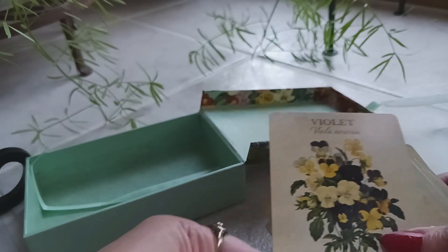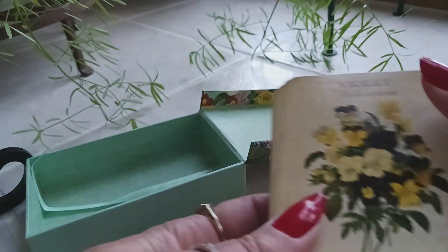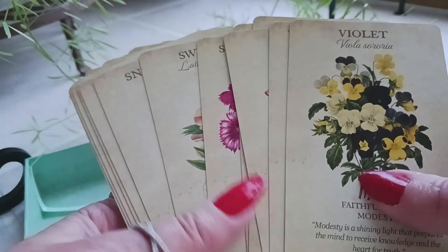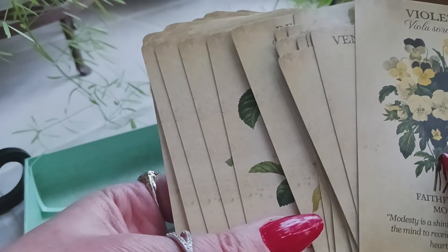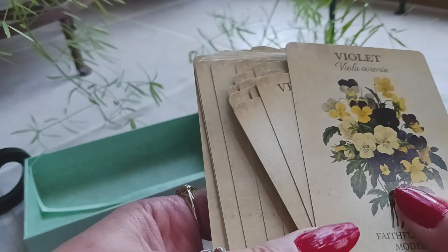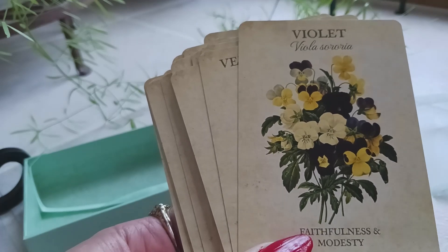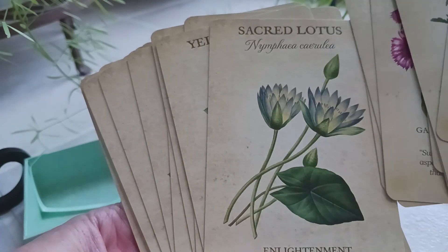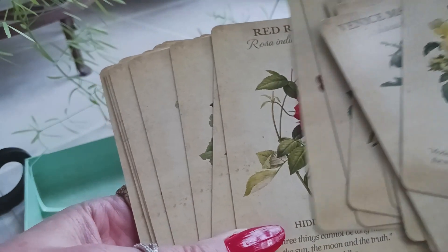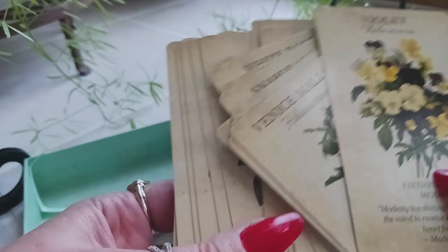All of these have such a feminine energy — very Victorian. The artwork by Pierre-Joseph is absolutely gorgeous. These are perfect for springtime. I'm going to take one card each day and use it as either a meditation focus or a daily draw for the theme of the day, until I learn the entire deck. If you'd like to purchase these cards, you can click the link in the description box below — it'll take you right to Amazon.